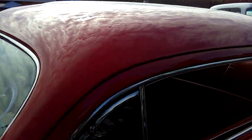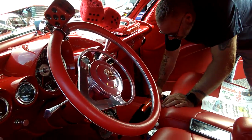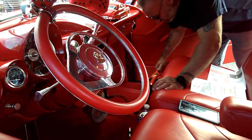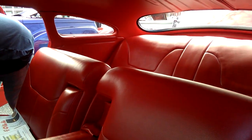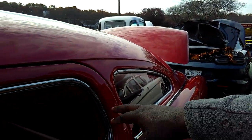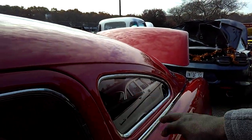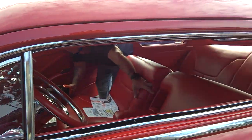Shoebox. There's fuzzy dice, an aftermarket radio, and red vinyl seating surfaces that look very beautiful — look like they've been done recently. Looks like a custom stereo install too. This roof — it looks like they cut about five inches out of the roof.